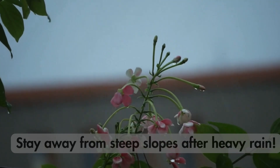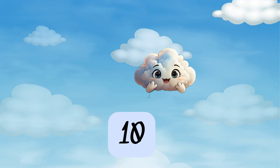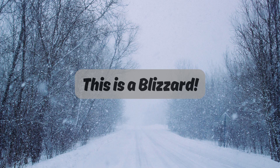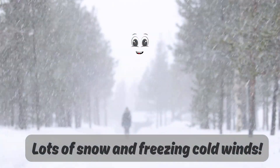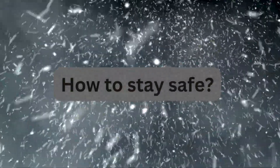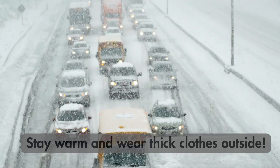How to stay safe. This is a blizzard. What happens? Lots of snow and freezing cold winds. How to stay safe: Stay warm and wear thick clothes outside.